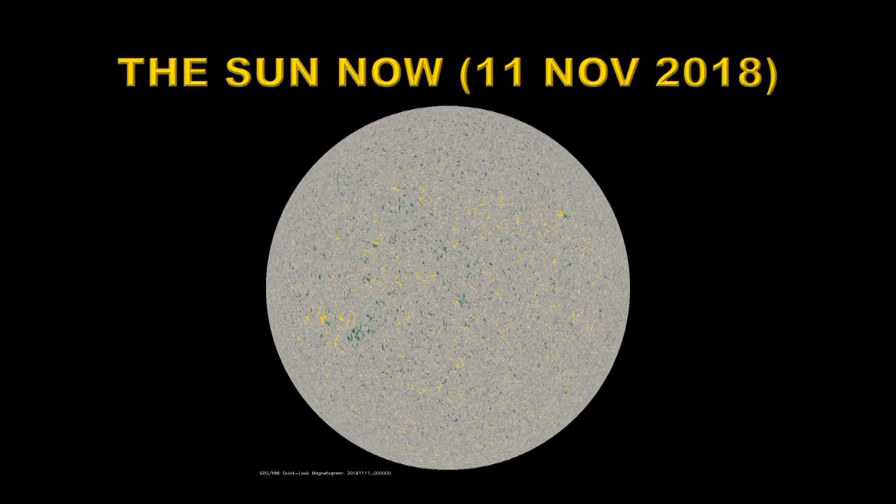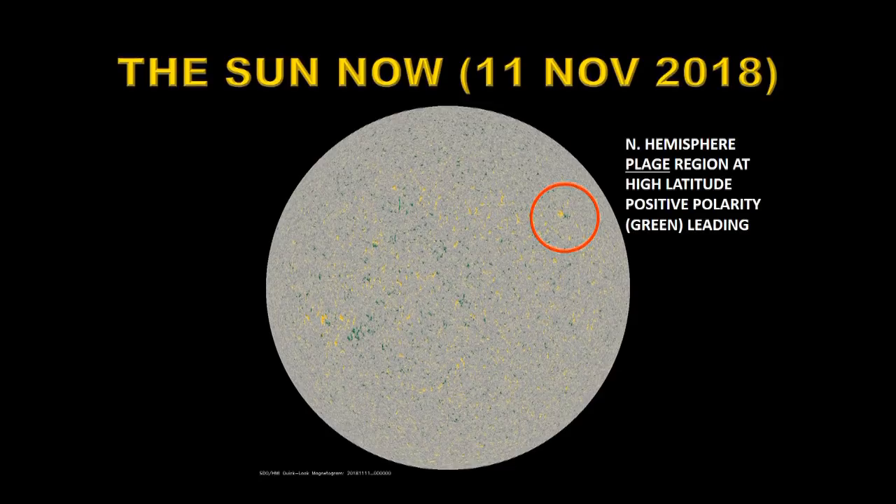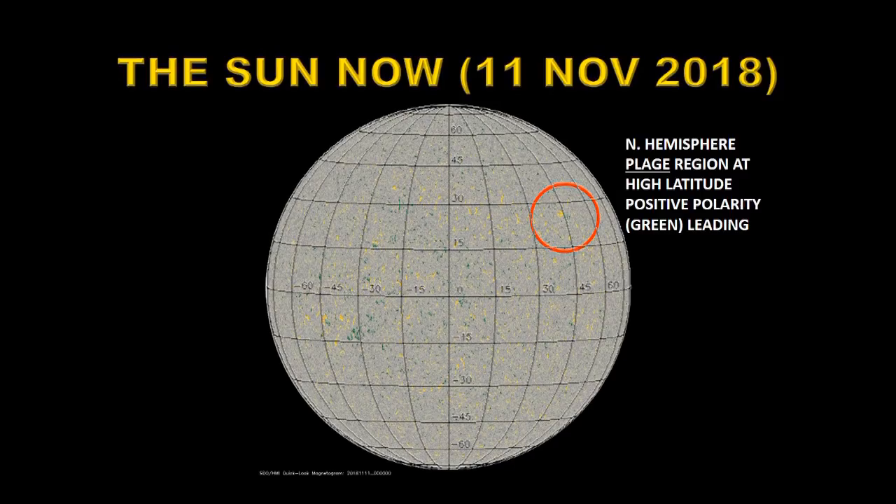This is what the sun looks like today. As you can see, it's far less active than it was three years ago. And up in the northwest here, you can see our little sunspot region. The sunspot has actually decayed away, so this is now technically a plage region. But you can see that it's quite high up in latitude.